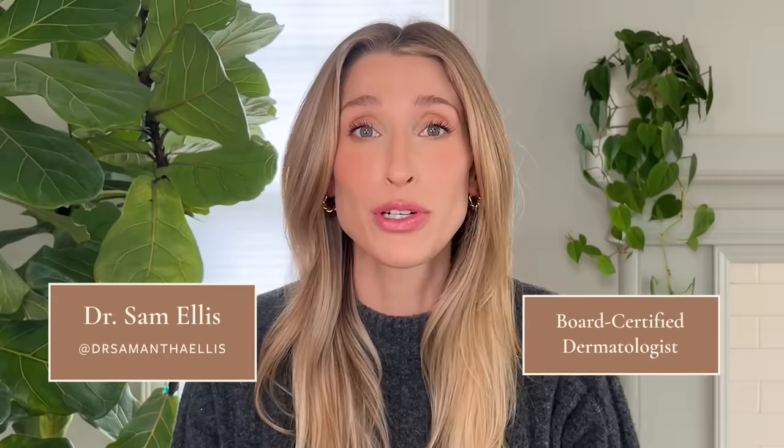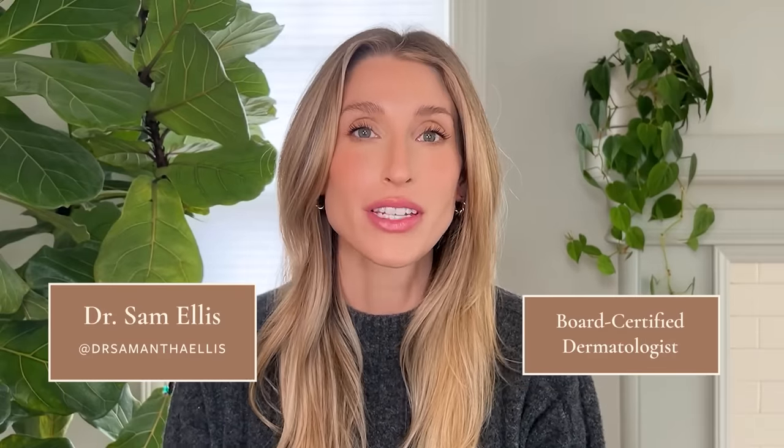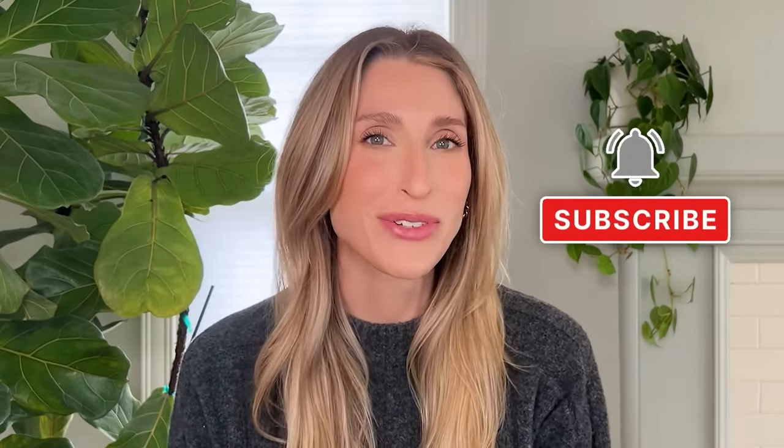Hey there, I'm Dr. Sam Ellis and I'm a board-certified medical and cosmetic dermatologist in Northern California. I'm here to help you understand your skin and find products that work for you. So if that sounds good, give this video a thumbs up and don't forget to subscribe to the channel.